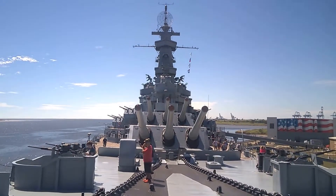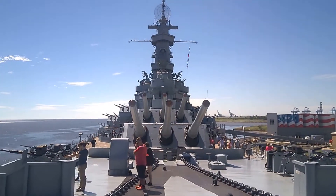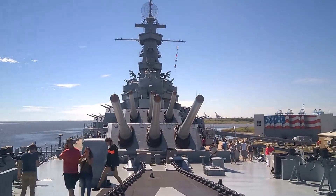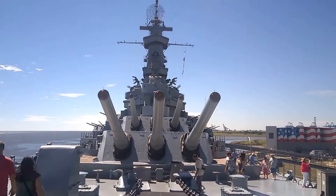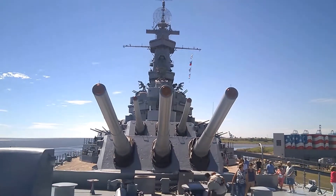Okay, here I am at the front of the battleship. I'm just going to walk up here so you can get kind of an idea of what it looks like. You can see the gun turrets. Very cool, just keep walking up here.